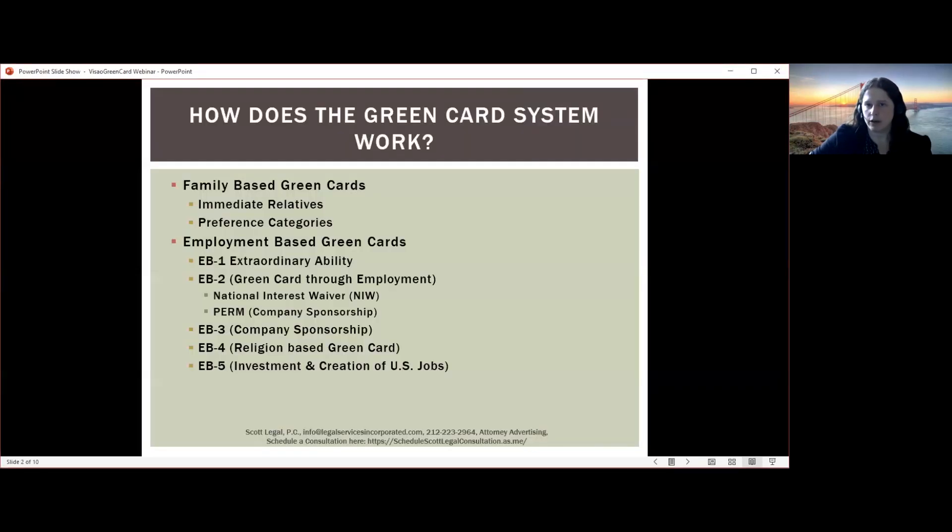We'll get started by talking about how the green card system works. There are various ways to obtain a green card: through family relationships, through employment, through investment, or if there are humanitarian factors — although we won't touch on those today. The ones we'll focus on will be family-based and employment-based green card options.